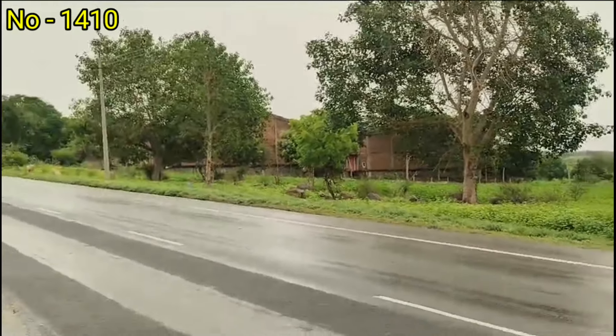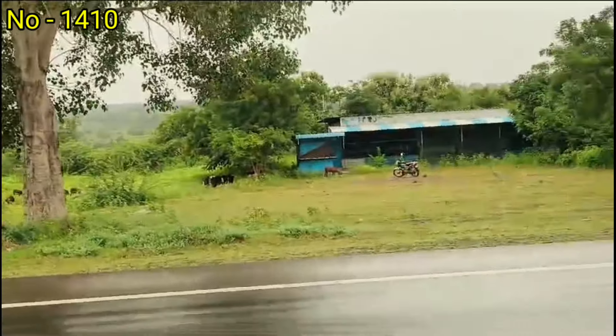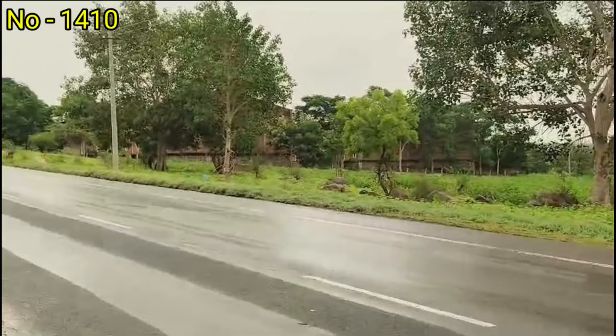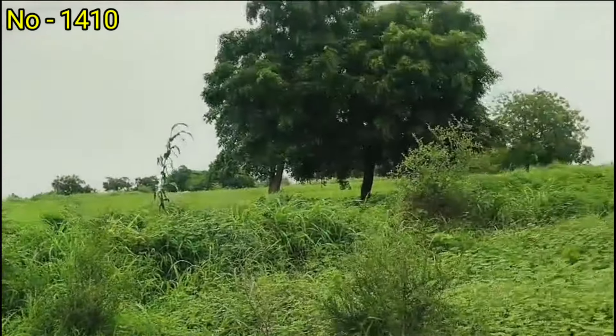Jeevargi city 148 km, Bedar 133 km, Telangana Kodangal 125 km, Hyderabad 238 km, Bangalore 564 km. The location of NH 50 — National Highway facing NH 50.